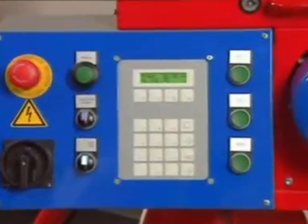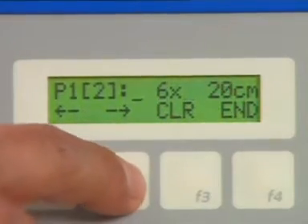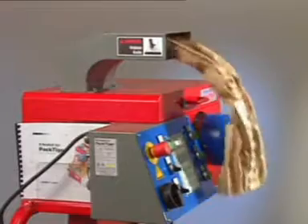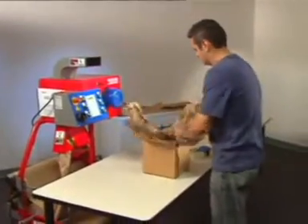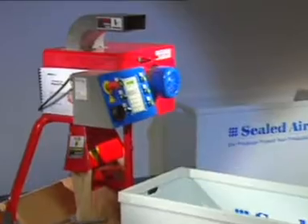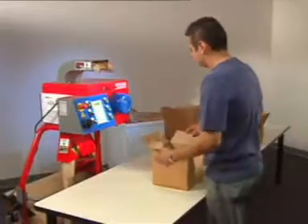The Pack Tiger system features an easy-to-use control panel that stores up to 24 custom pad configurations, making it ultra convenient to choose the right pad length for your packaging need. In manual mode, creating pads is as simple as pushing a button or foot pedal, and switching to continuous fully automated production is as easy as this.